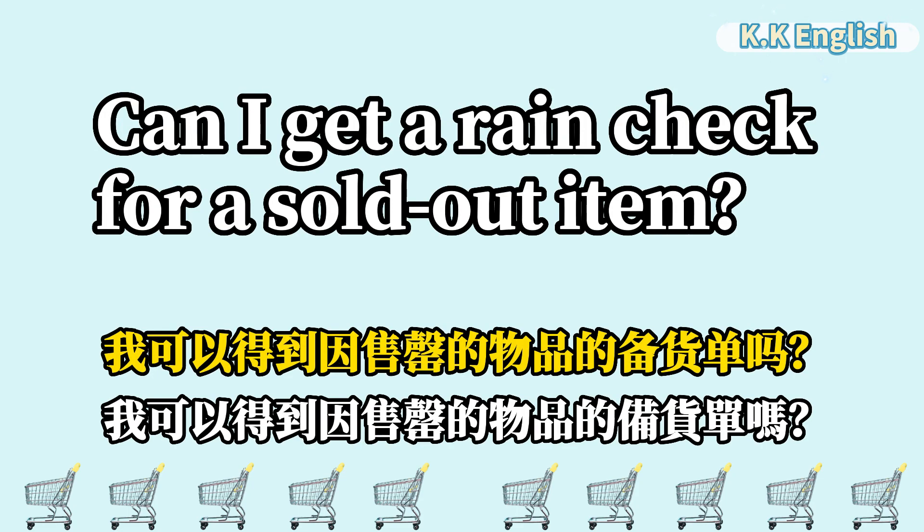Can I get a rain check for a sold-out item? 我可以得到售罄物品的备货单吗? Can I get a rain check for a sold-out item?